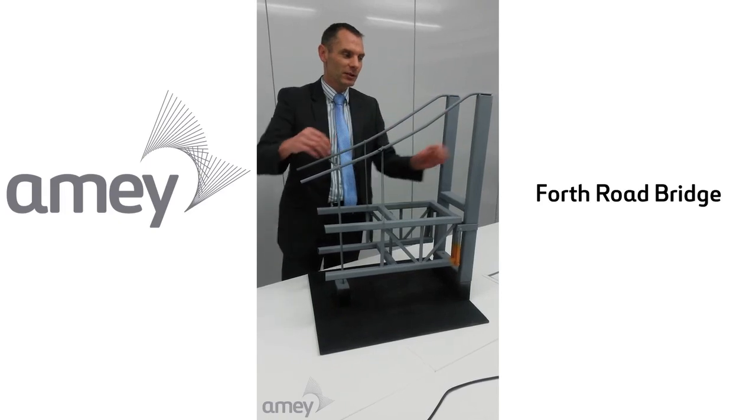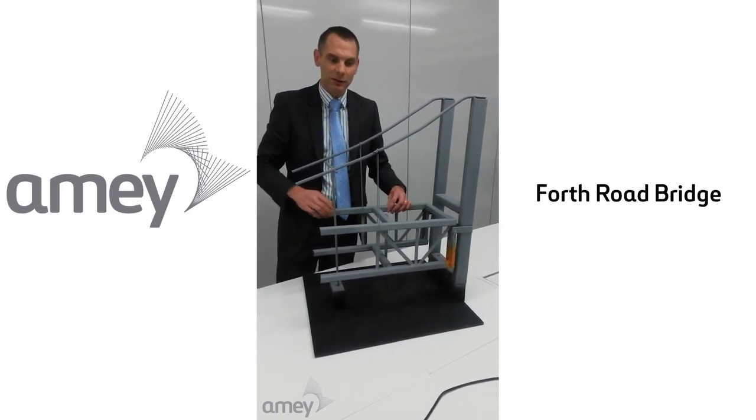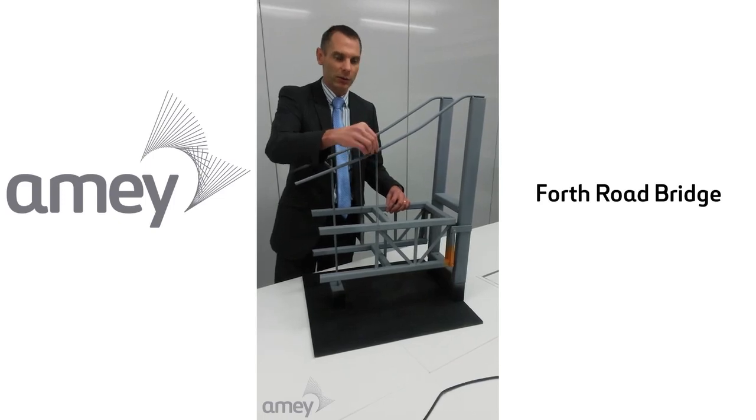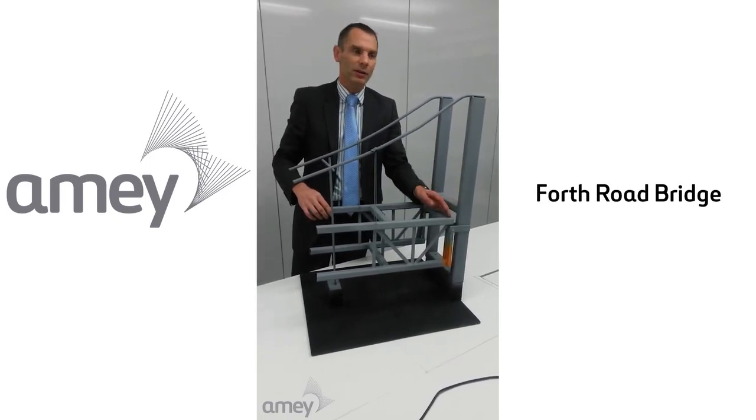Here you can see the main cables, the main towers and the actual bridge deck. The bridge deck itself is suspended on hangers that support from the cable, and at the very end of the bridge, near the tower, there are no cables.